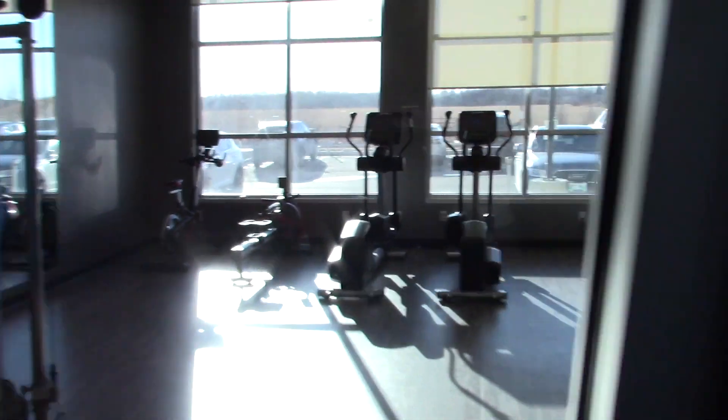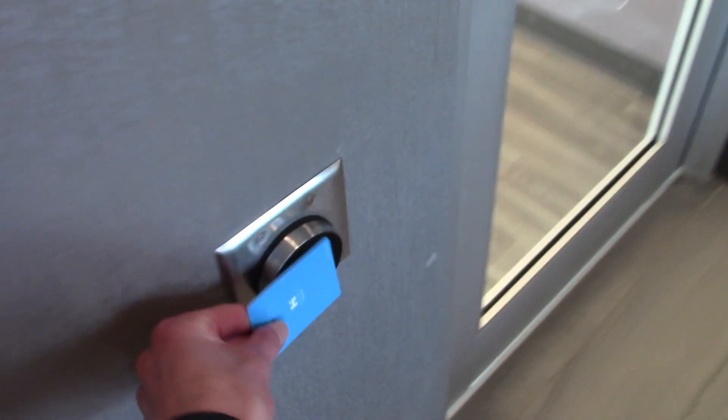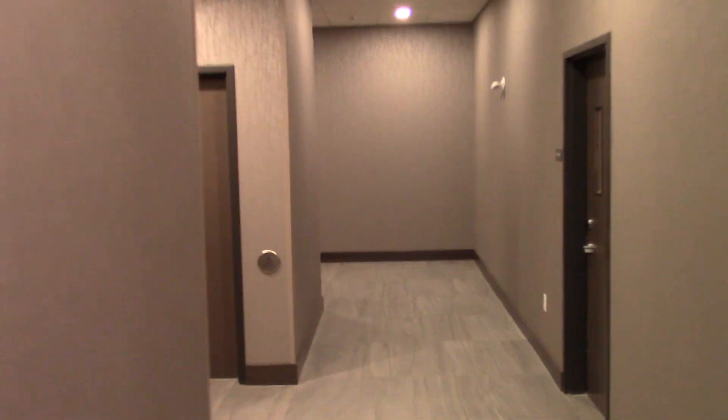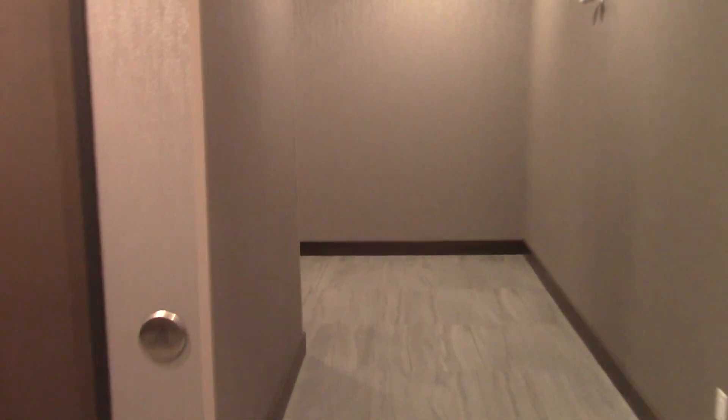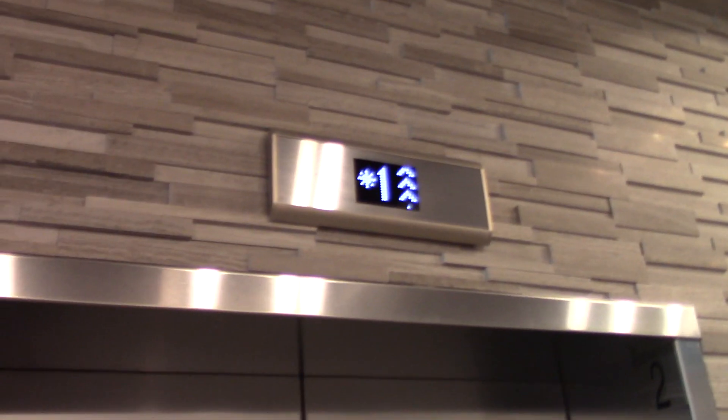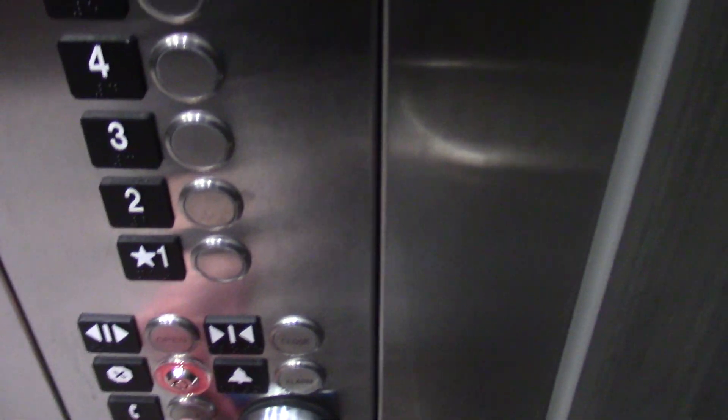Here's the fitness center in there, and again my key card doesn't work in there. There's an ice machine on floor four, I think.